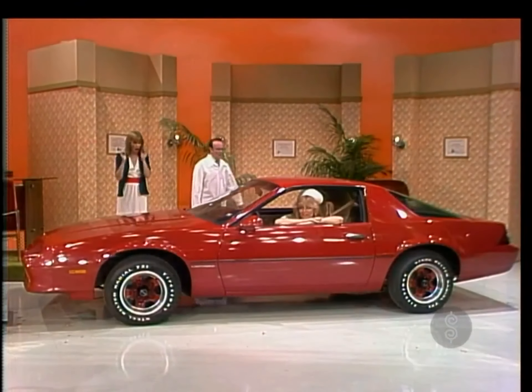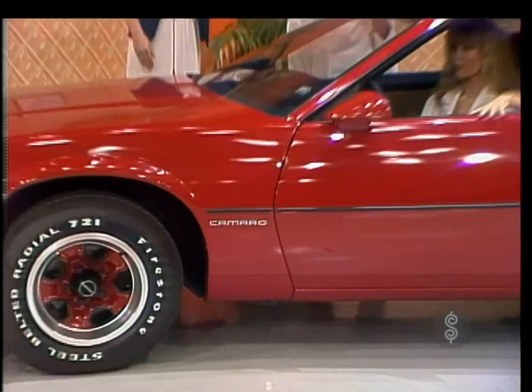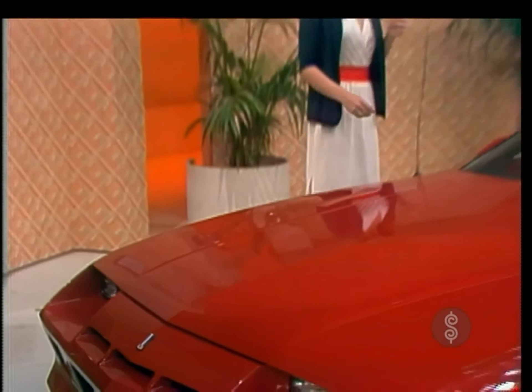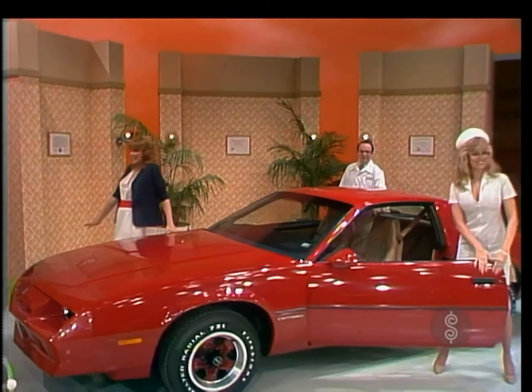A Camaro Sport Coupe with four-cylinder engine, power steering, power brakes, and California emissions, plus all these options: air conditioning, automatic transmission, roof drip molding, heavy-duty battery, quartz clock, body-side molding, tilt wheel, dual rear mirrors, and tinted glass.